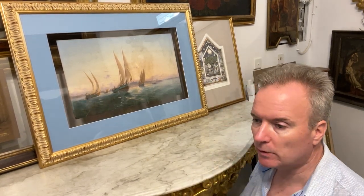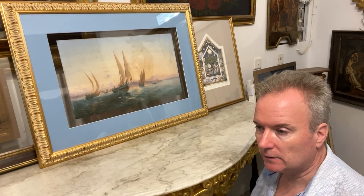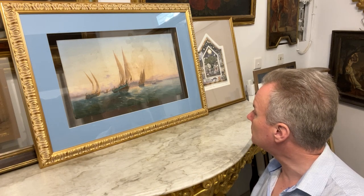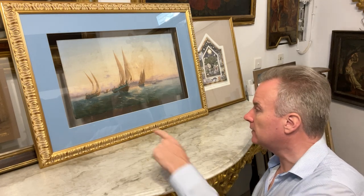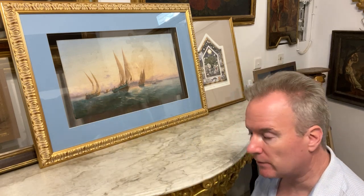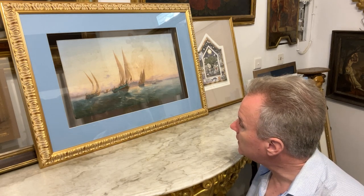This is an oil on panel board — artist board — by L.M. Galea, Luigi Maria Galea. He doesn't always use the M, but usually does sign as L.M. Galea in either corner, sometimes in black ink, sometimes in red paint. He does a lot of these Valletta scenes.